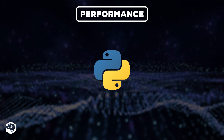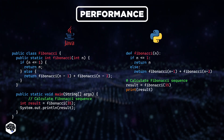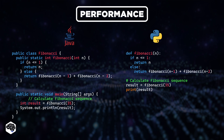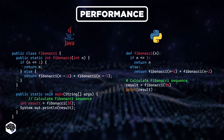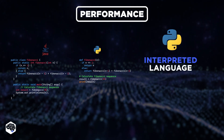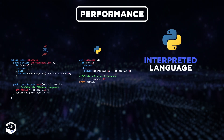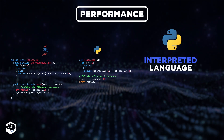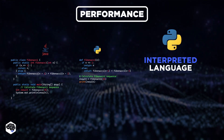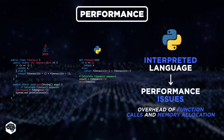But what about Python? In both implementations, I recursively calculate a sequence. However, due to the inherent performance differences, executing this code in Python is noticeably slower compared to Java. Python is an interpreted language, meaning each line of code is translated into machine code and executed by the Python interpreter at runtime. As a result, Python's recursive algorithms like Fibonacci can suffer from performance issues due to the overhead of function calls and memory allocation.